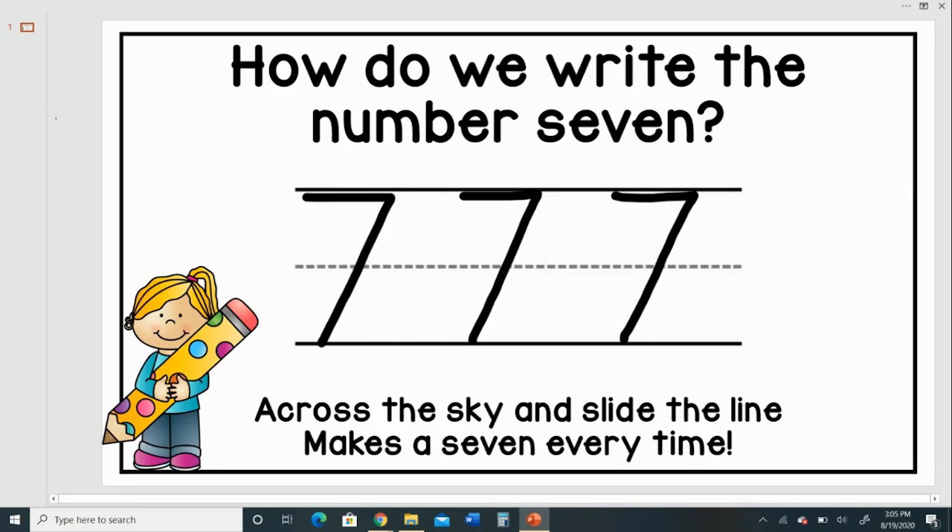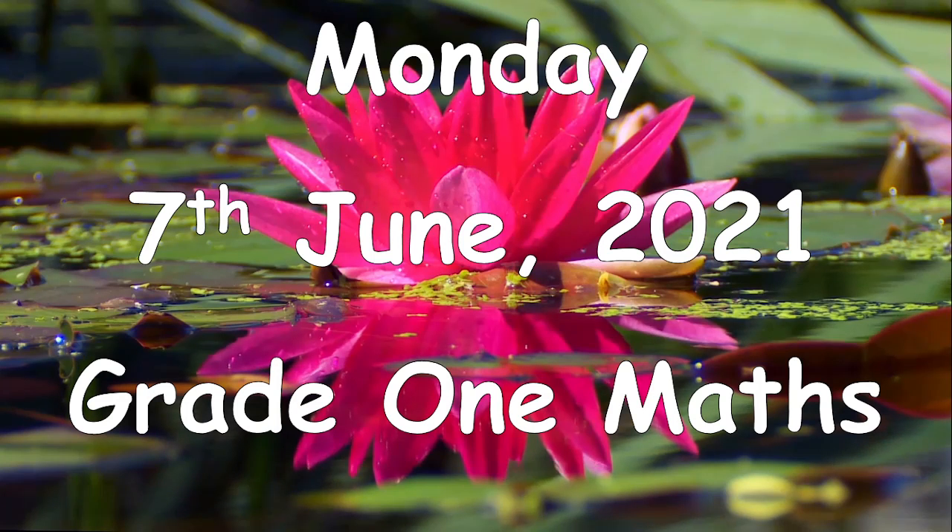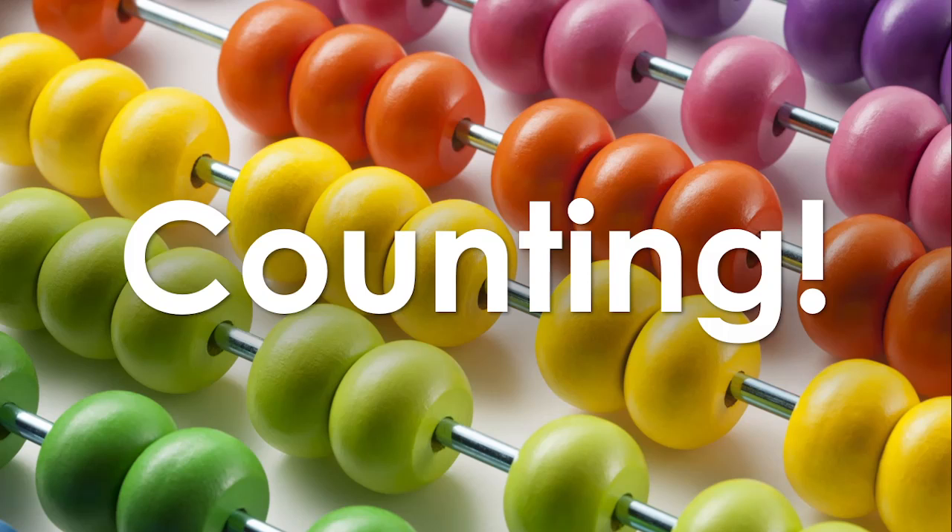Great job! Today is Monday the 7th of June 2021, and this is Grade One Maths. We've been looking at counting, numbers, spelling all numbers, and writing numbers in figures and in words. But before we begin, let's sing our number song!